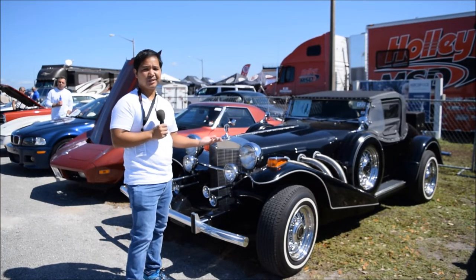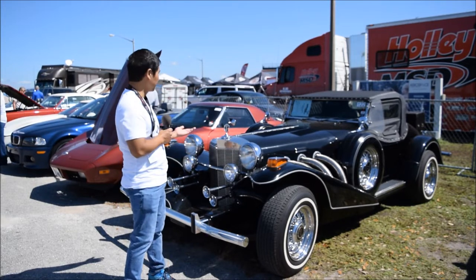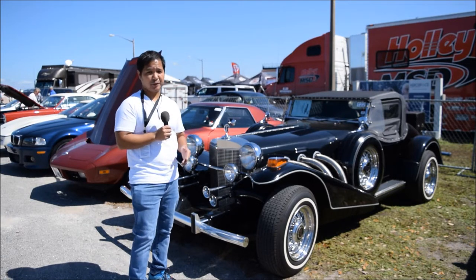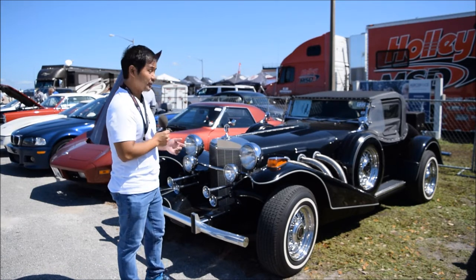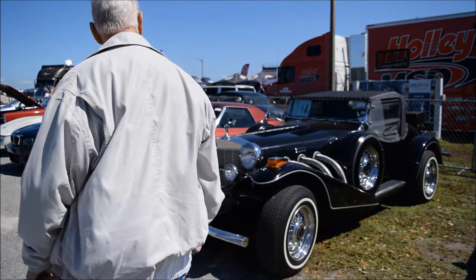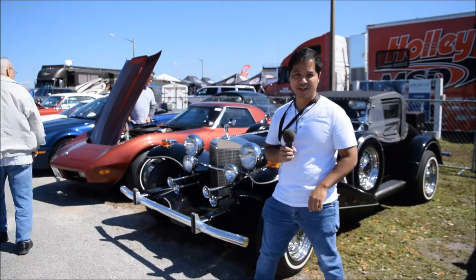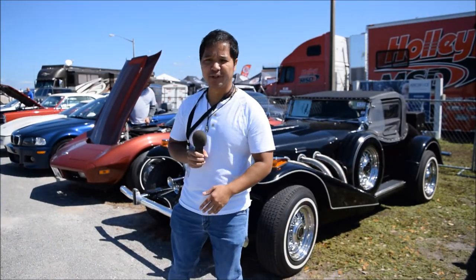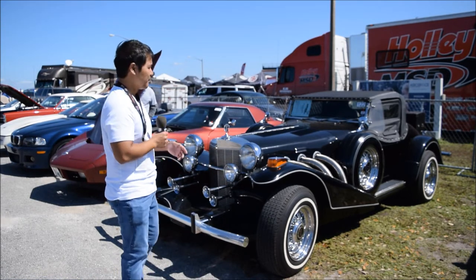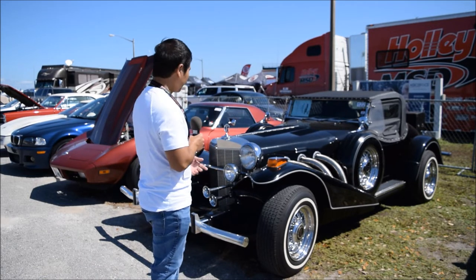My time is wrapping up here at Lakeland Autofest, and I'm going to end this video showing off this really unique car. It's a 1978 Excalibur Series 3. At first I thought this was a Mercedes, and apparently it was actually modeled after a Mercedes. It's got this really unique look to it, and apparently Studebaker had a big hand in this car too, but I guess they rejected the design. I don't really know much about the history of this car, to be honest, but it really caught my eye and I just had to show you guys on video.